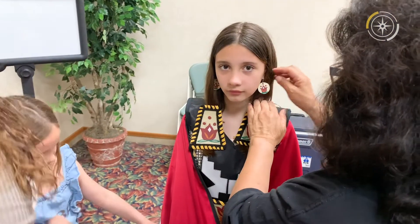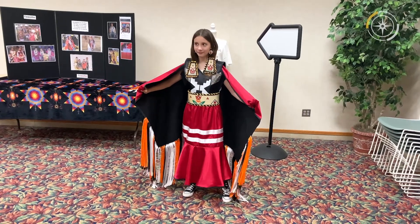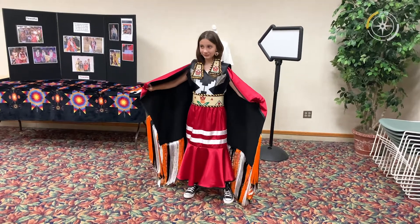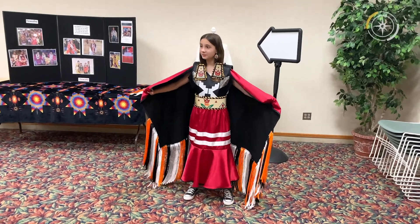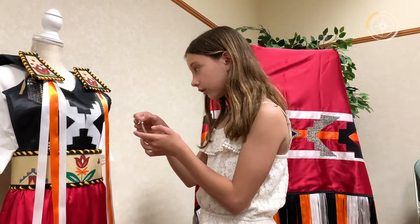I think she wants to go dance right now. She's mainly just excited and probably shocked at what it all entails — seeing the earrings and the hair pieces and the belts. The whole thing is amazing.